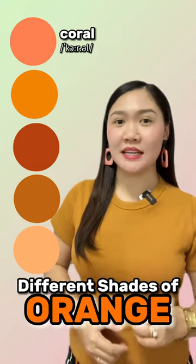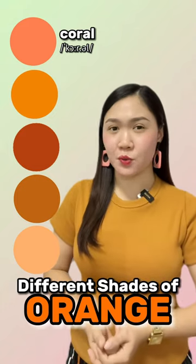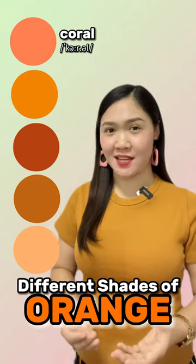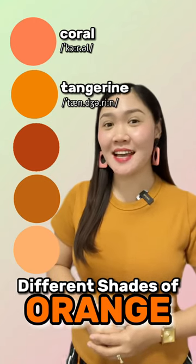The second one is named after the fruit. It is a saturated, bold orange shade. It's tangerine.